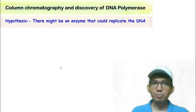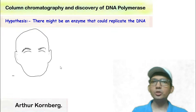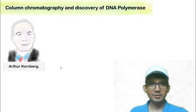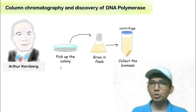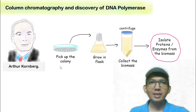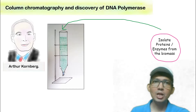Scientists had a hypothesis that there might be an enzyme in the cell that could replicate the DNA. To test this hypothesis, Arthur Kornberg designed a brilliant experiment. He grew a culture, collected the biomass, isolated the proteins and enzymes from it, and subjected them through aluminium adsorption column chromatography.